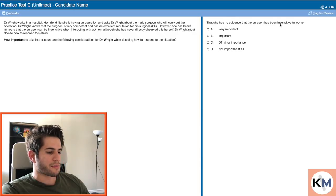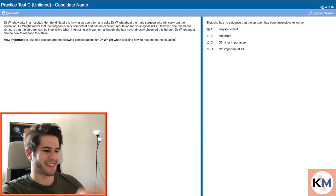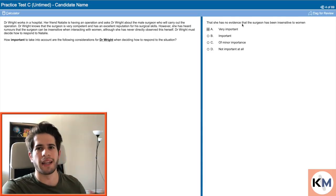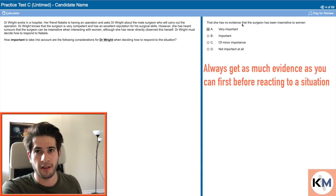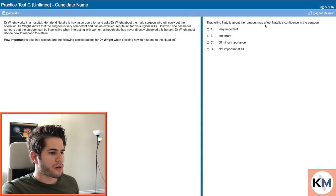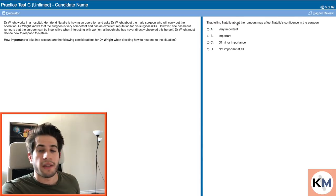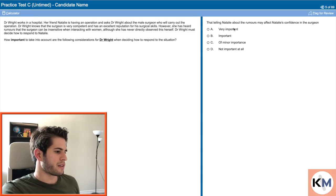How important is it that she has no evidence that the surgeon has been insensitive to women? This is very important, and this is a topic that comes up over and over again. If you don't have evidence of rumors, if allegations are being made, it's very important not to believe those allegations straight away. You have to assess all the evidence, check for yourself, know for yourself. Regarding telling Natalie about the rumors — that is also very important. If we tell Natalie the rumors might be true, that's going to affect how she thinks of the surgeon and could go on to influence his reputation. So telling Natalie about unverified rumors is not a good idea, and that consideration is of great importance here.